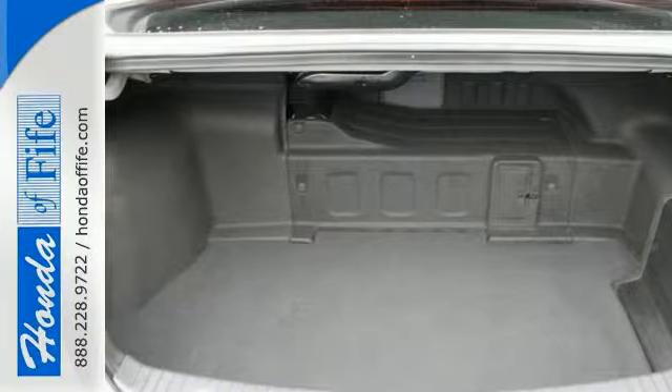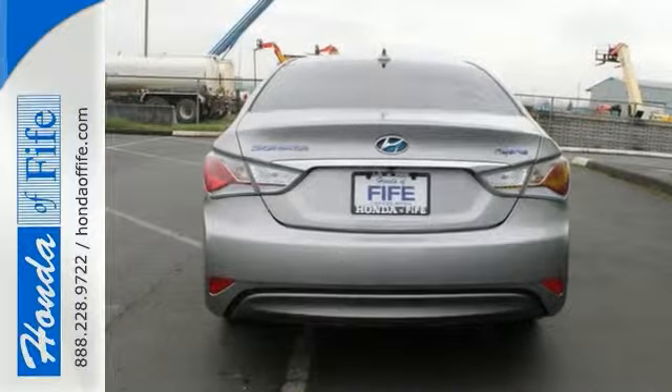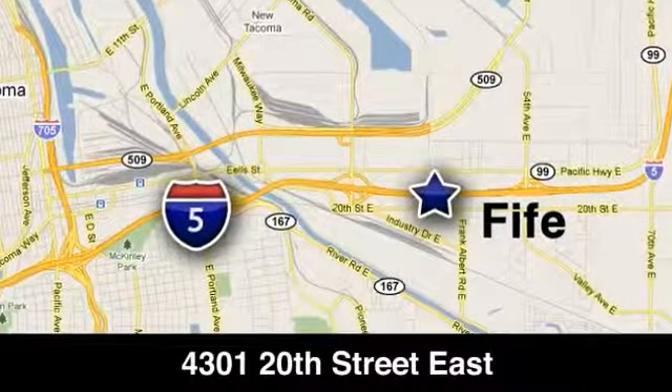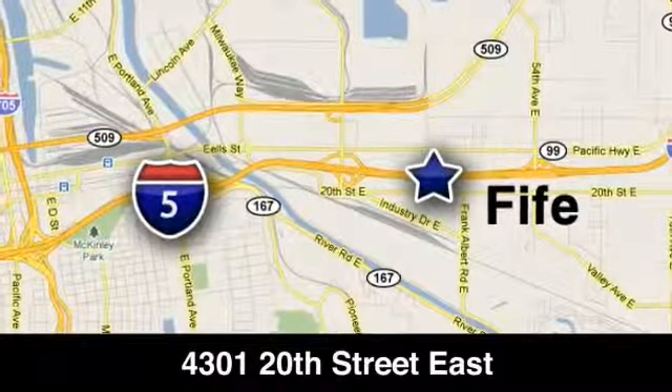Come in and take this Hyundai for a test drive that you'll enjoy. Call, click, or stop in to Honda of Fife today. We're conveniently located at 4301 20th Street East in Fife, Washington, right on I-5.